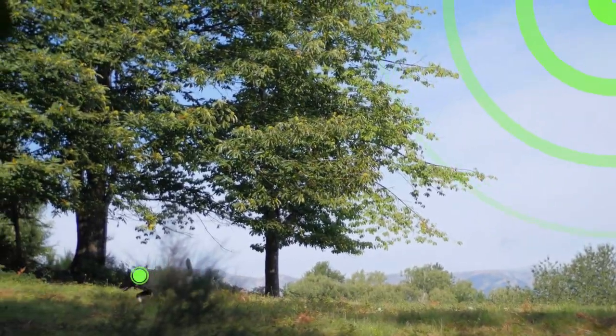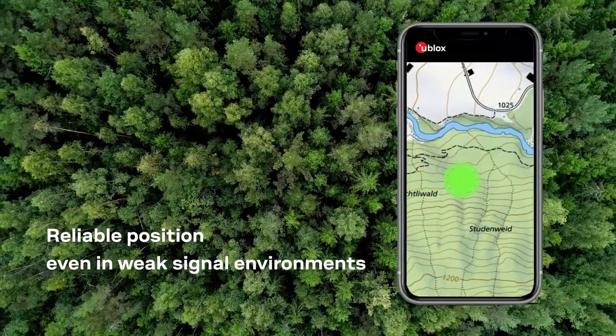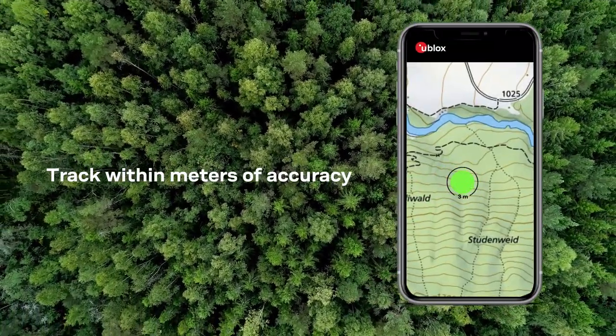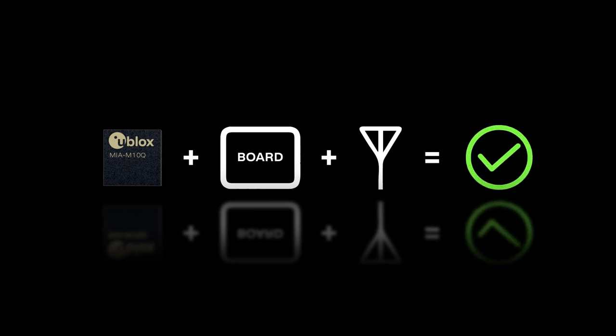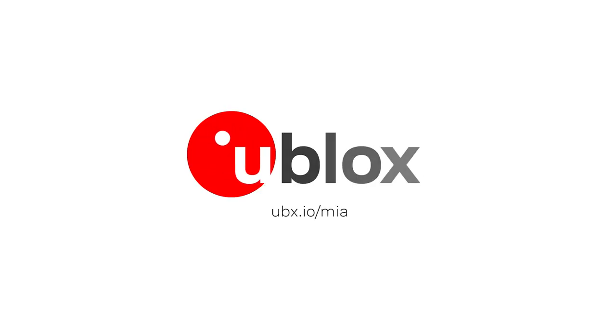High RF sensitivity delivers reliable positioning performance, even in weak signal environments, accurately to within just a few meters. And with all the electronics packed into a chip-sized module, the MIA M10 series makes designing compact solutions easier than ever. Learn more about the MIA M10 at upx.io/mia.